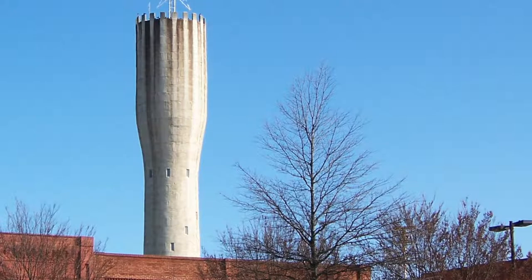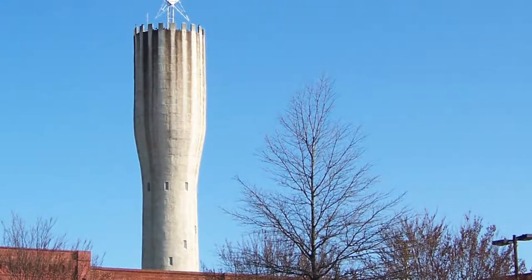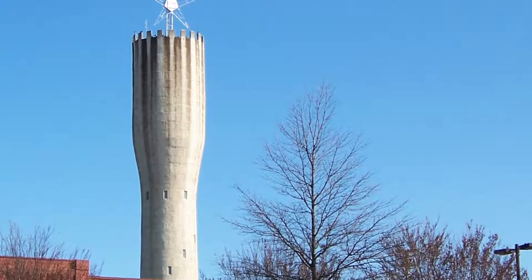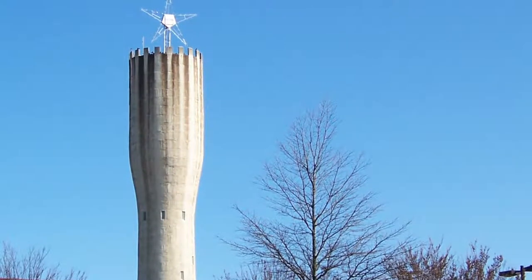The Belton Standpipe is an Anderson County original. As one of Anderson County's most familiar and unique landmarks, it features the unusual castle-like crown and is visible well before coming into the city of Belton.